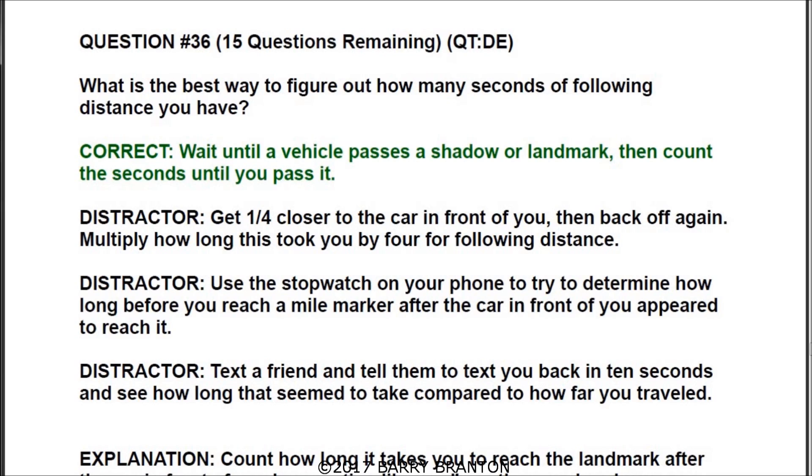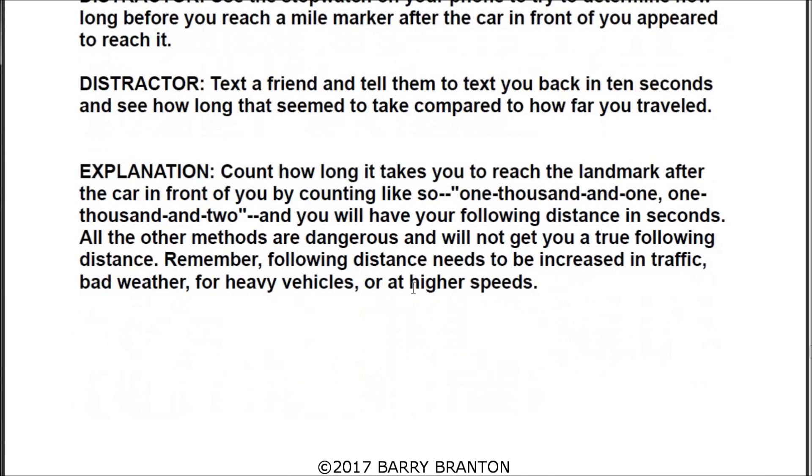Question number thirty-six: what is the best way to figure out how many seconds of following distance you have? The correct answer is wait until a vehicle passes a shadow or a landmark, then count the seconds until you pass. Count how long it takes for you to reach the landmark after the car in front of you — counting one-thousand-and-one, one-thousand-and-two. Remember, following distance needs to be increased in traffic, bad weather, for heavy vehicles, or at higher speeds.